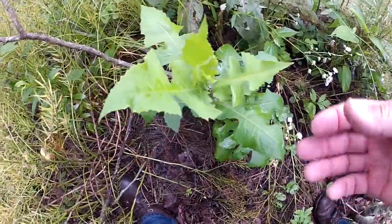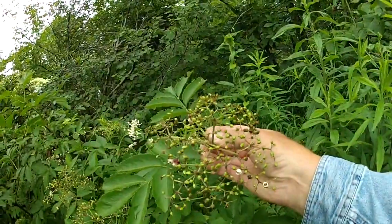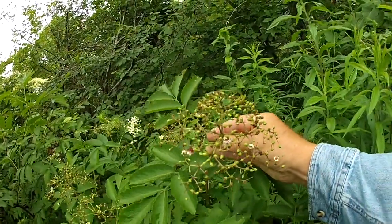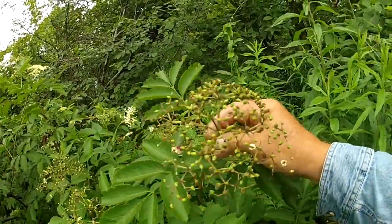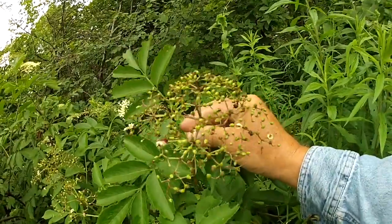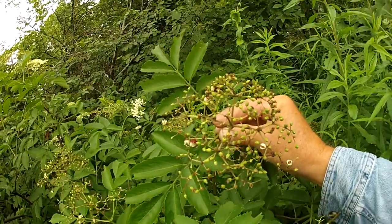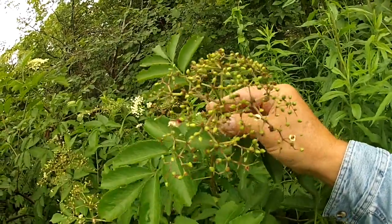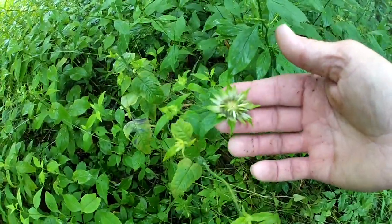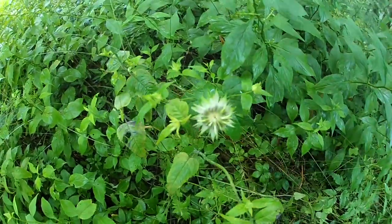There's some wild lettuce growing up here on top of this mountain. Elderberries - this stuff right here is an anti-flu. Just get that stuff, mix it with some good old honey and store it all winter long. Just take a dose of it and it will knock the flu. Mountain mint - pretty stuff.